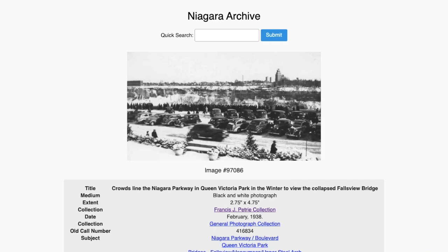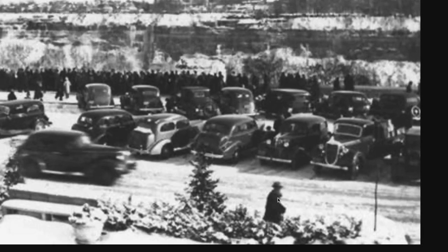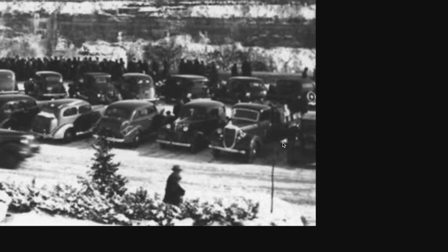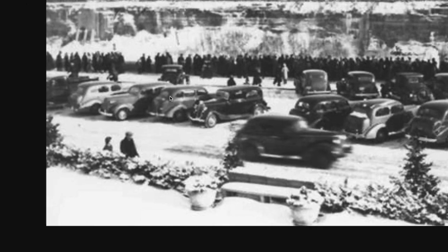'Crowds lining the Niagara Parkway in Queen Victoria Park in the winter to view the collapsed Fallsview Bridge' — February 1938. This person's see-through and I can see the lines to their head. Shadows don't work like this. They razored around a picture of cars — they just razored out little bits. These people were not lined up looking at what's going on.